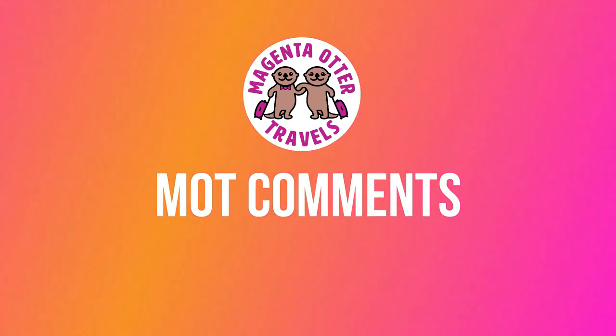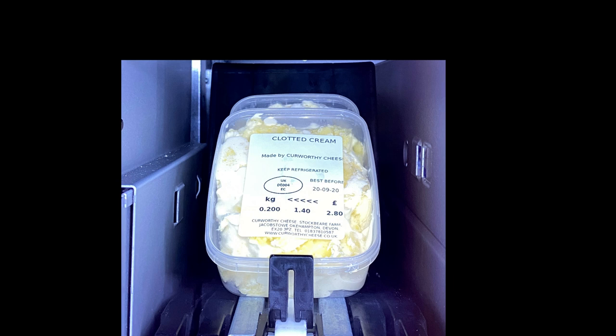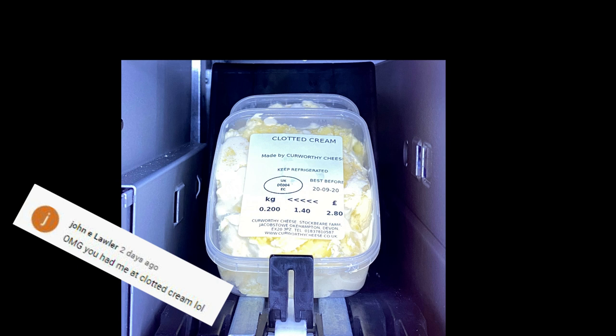Before we top these scones, I'm going to interrupt the regularly scheduled programming to introduce a new segment called MOT Comments. In this segment, I will share comments from the magenta otter tribe that are relevant to the video of the day. Since we're about to put clotted cream on these scones, I wanted to share a couple of comments from last week's vlog of the cheese vending machine. John shares his fondness for clotted cream in this comment: OMG, you had me at clotted cream, LOL.